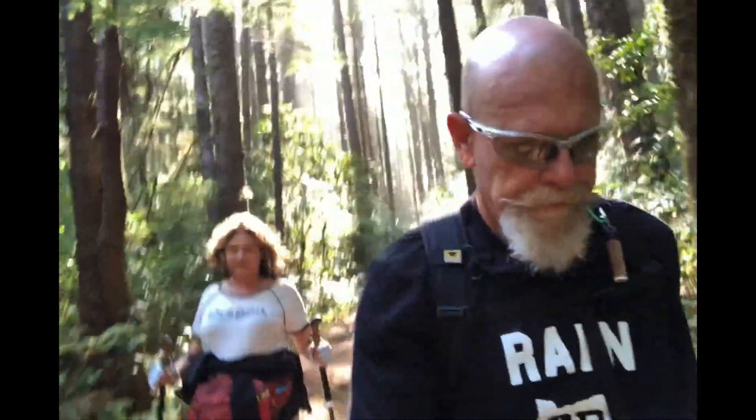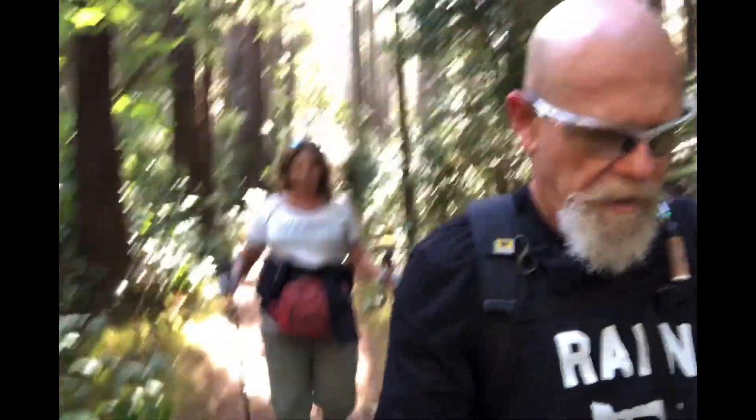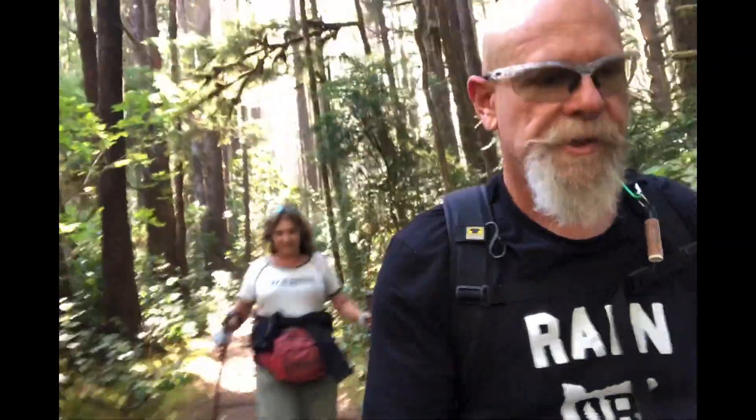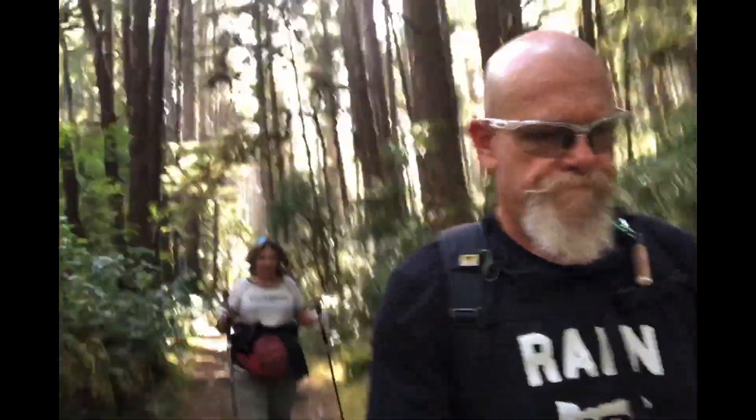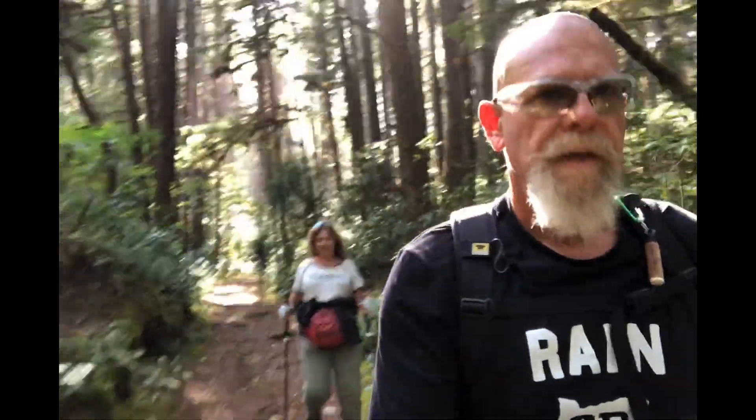I love these Oregon coast trails. They are so beautiful, so green, lush. There are a lot of Sitka spruce, Douglas fir, hemlock, and lots of vegetation. It's just beautiful.